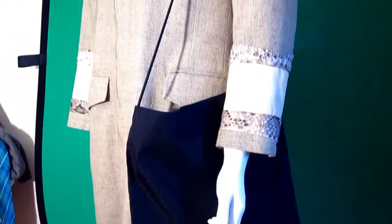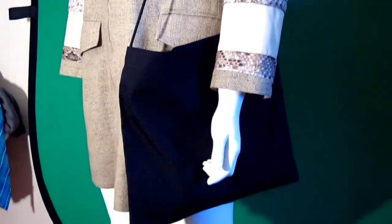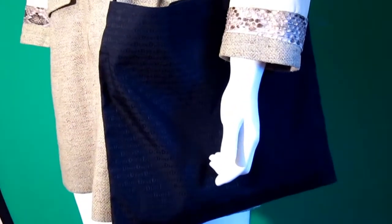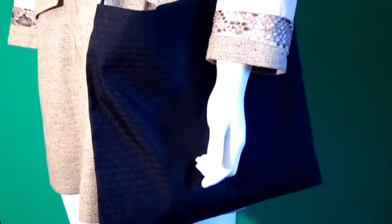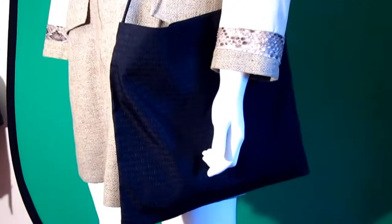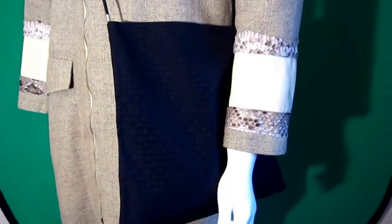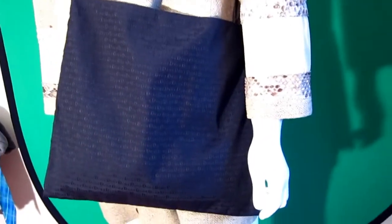There is the Dior tag and there's a serial number. I think it's a great example of Hedi Slimane's design — simplicity — and a great example of Dior and Dior Homme. It's a fantastic, versatile bag, great for summer and winter. It's brand new, never been used, and it comes with the authenticity card as well as the dust bag.